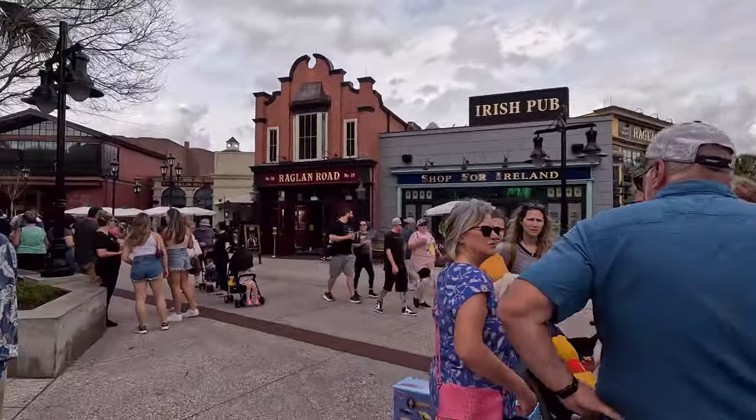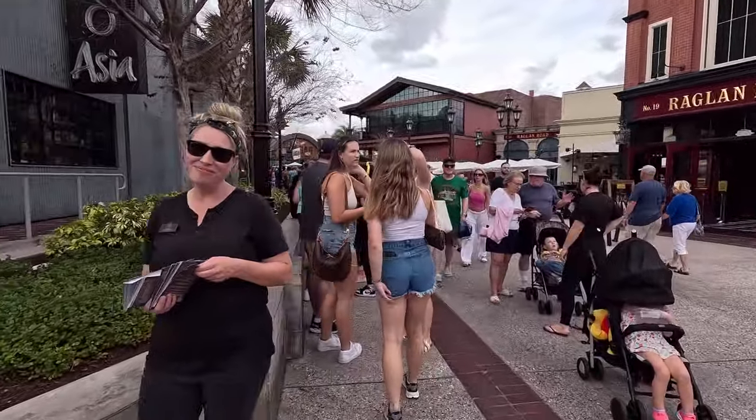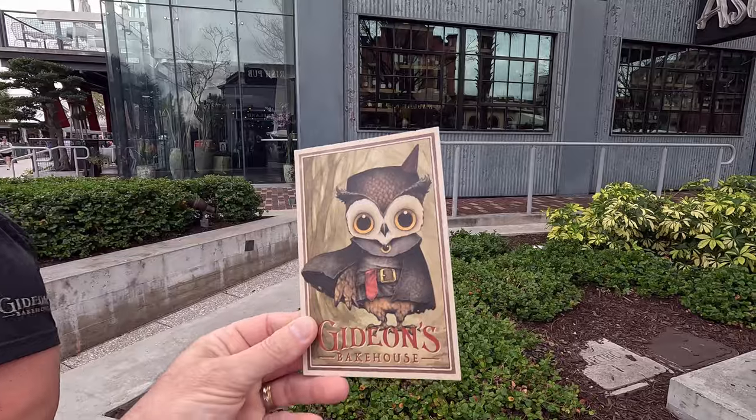Come around the corner right here — we're about to find out if there's a queue. Is there a virtual queue? Standby. Alright, we'll take it. In about maybe 30 minutes. Awesome, thank you.